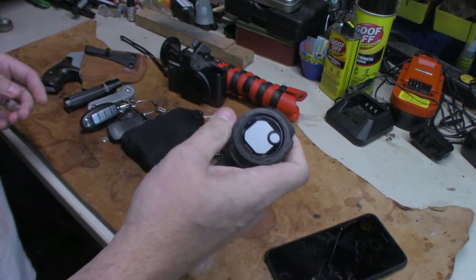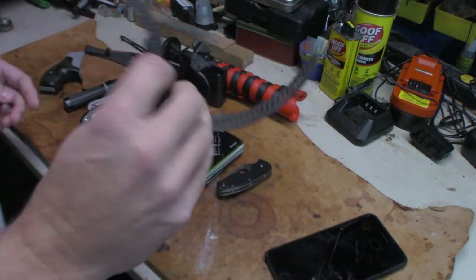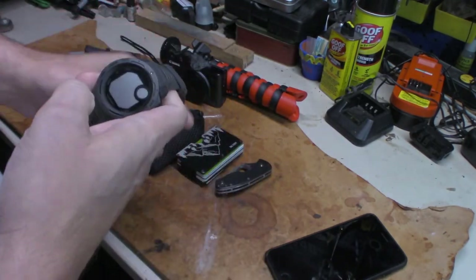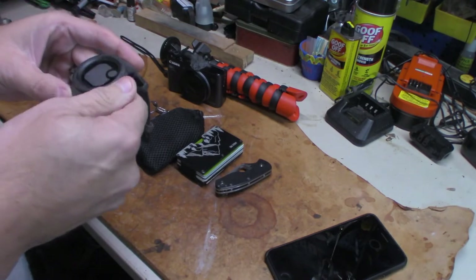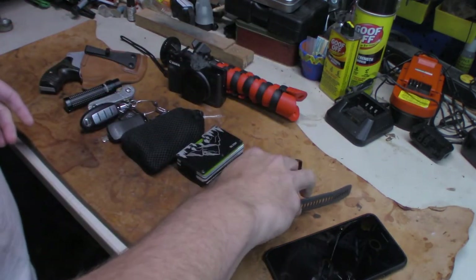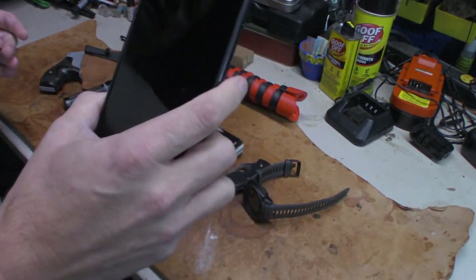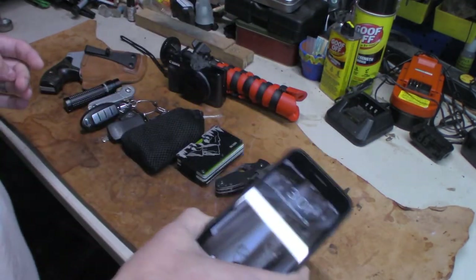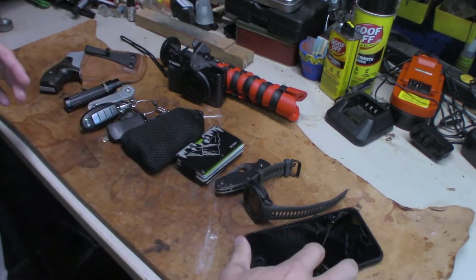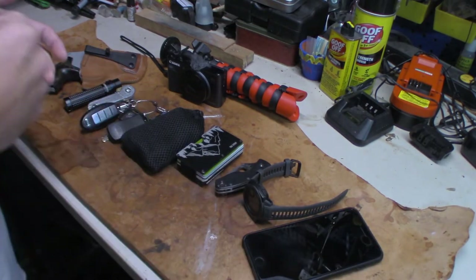Then there's the Garmin Instinct — I haven't done a video on this thing yet, but that's the watch of choice right now. I was going to try to get an Apple Watch at one time, but I really like this thing. It does some major stuff and I'll show you. Of course, still got the old iPhone 8 Plus. It hasn't let me down yet — I'm due for an upgrade but I'm going to keep running it.